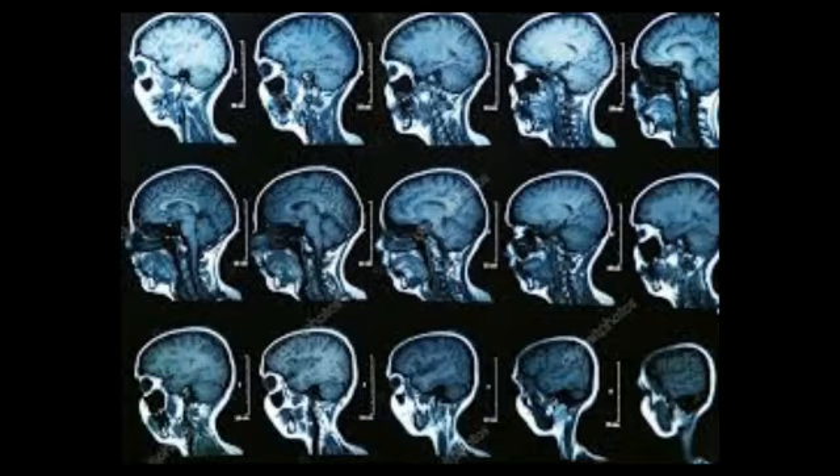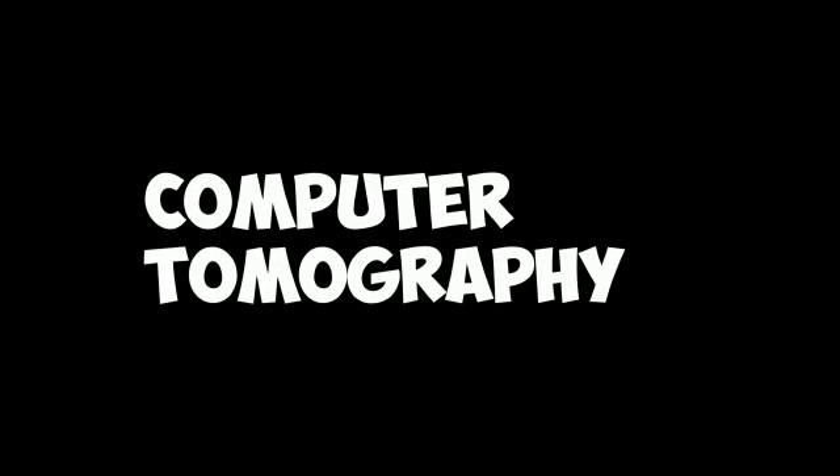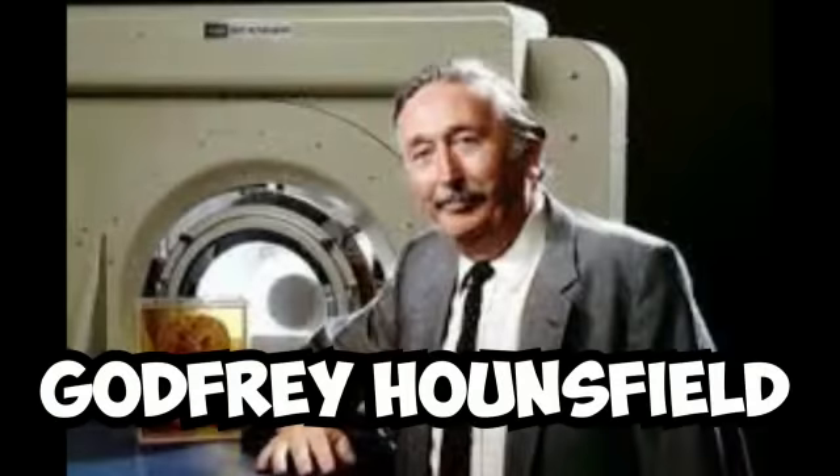It also images bones and joints, and breast. CT scan, that is Computed Tomography, was discovered by Godfrey Hounsfield.